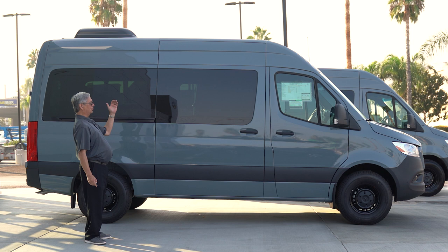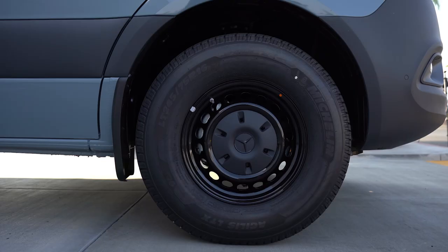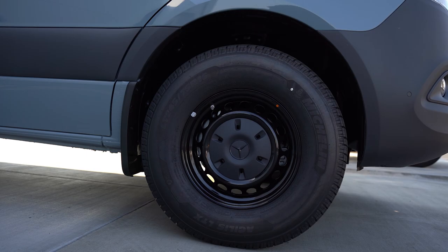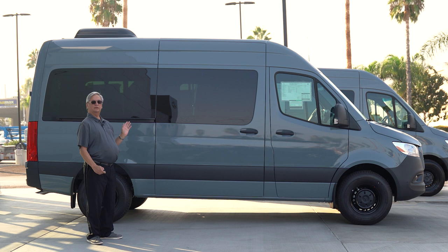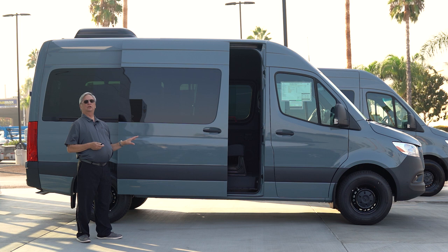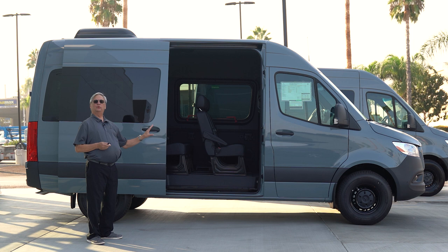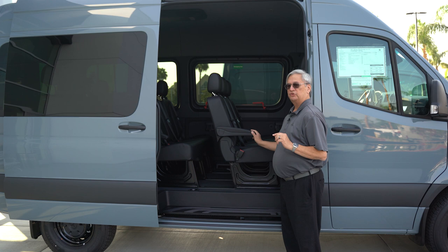One of the reasons the Sprinter 2500 Passenger Van is so popular is the styling alone. With the dark tinted windows, high roof, and black painted wheels — though it's also available with lightweight aluminum alloy wheels — the styling is what sets the Sprinter apart from the competition. It's a great looking vehicle that draws crowds. Additional features include the power electric sliding door and an optional power electric sliding step, making loading and unloading at the airport quick and easy.